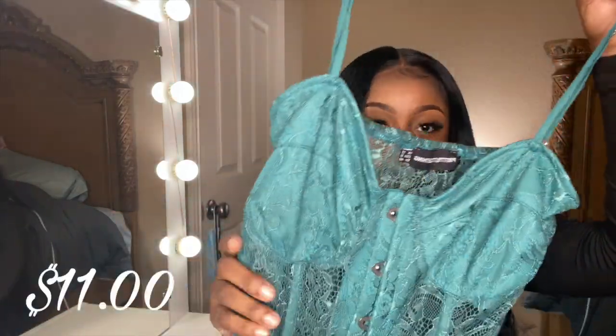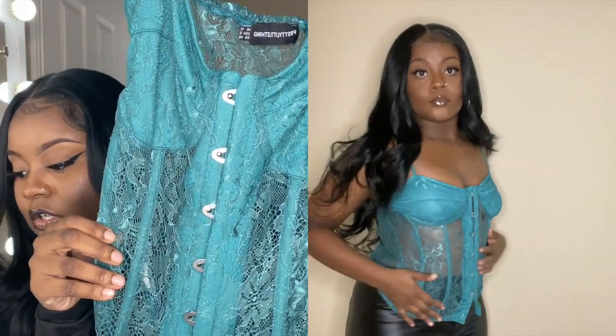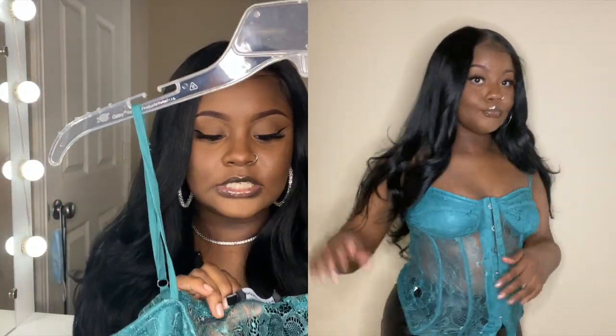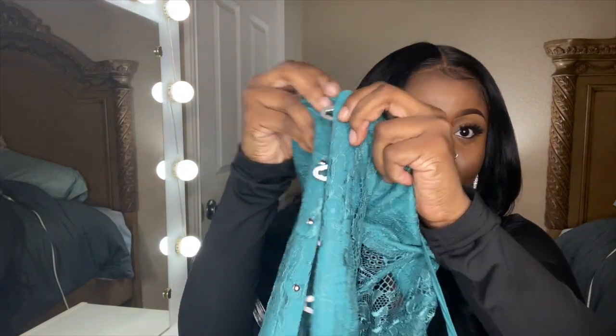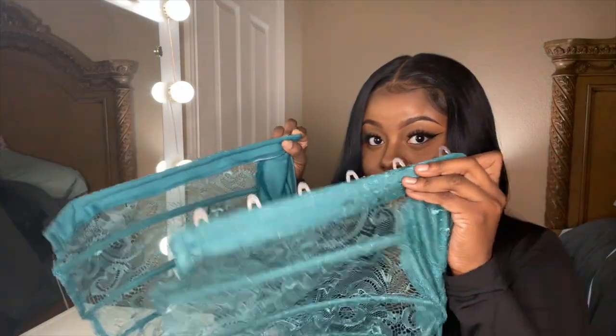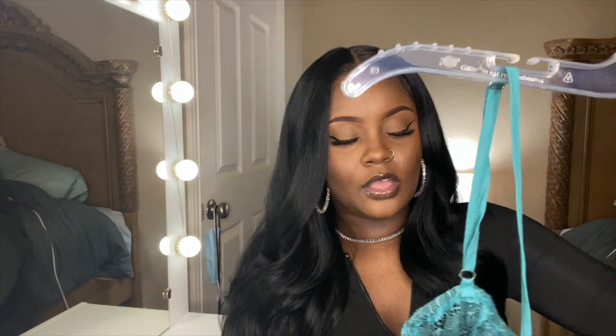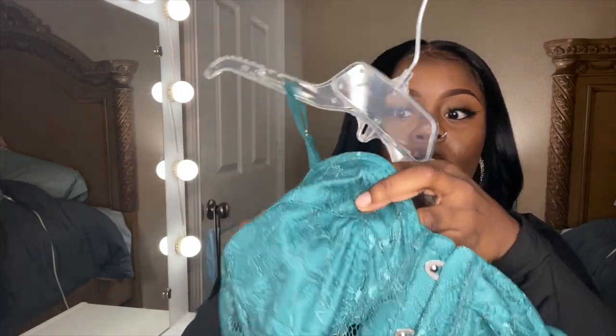Now we're getting into the clothes. First is the emerald green lace hook-and-eye long corset top, in a size US 8. This is bomb. One thing I'll say is the corset hooks — you have to hook all of them at once on your body, otherwise it won't hold. It's like a secure bandage. This is very cute, though I wish there was a little more structure in the bra area.